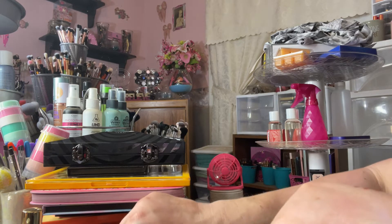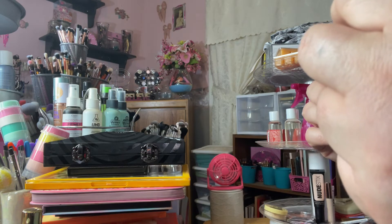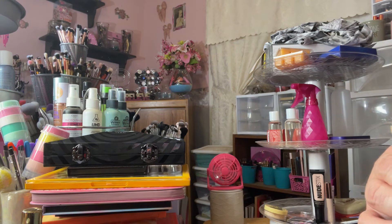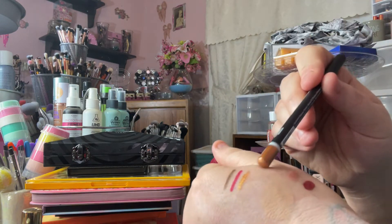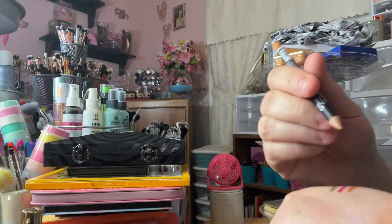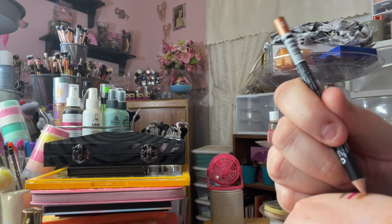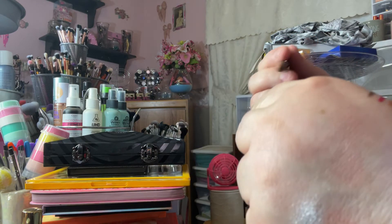The eyeliners I used — first is a She waterproof eye and lip pencil, a dollar, in the shade Gold. It's a very orange gold. It's a sharpenable pencil; I used it in my waterline. It's not the best for waterline but it's a really pretty color. It's pretty smooth once you get it started and for a dollar I can't complain.